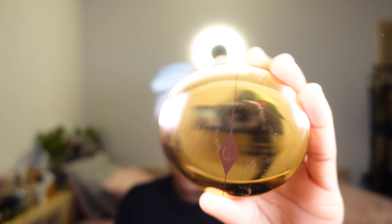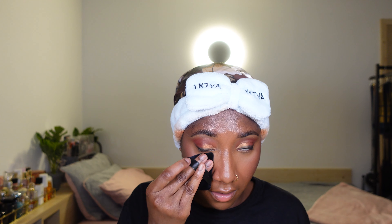To brighten my under eye a little bit, I'm going to be using my Charlotte Tilbury Airbrush Flawless Finish Powder — and I'll be using the same powder puff. This shade is number two in medium. I'm just going to take a little bit and press it into my under eye. Even though the light is bright and everything, it's kind of brightening my under eye a little bit.